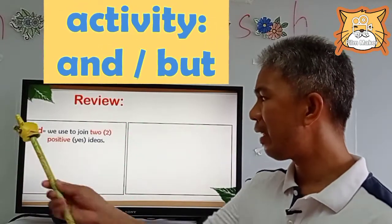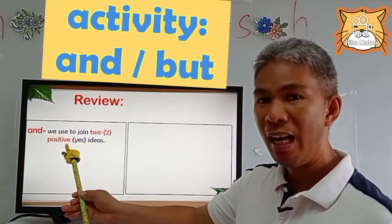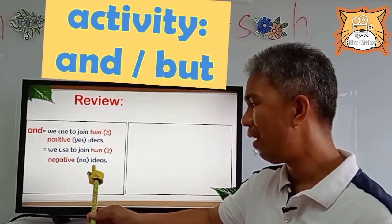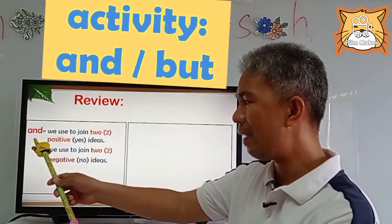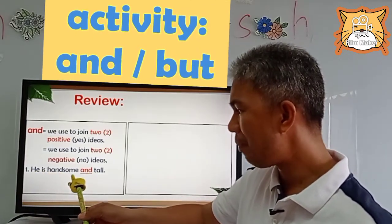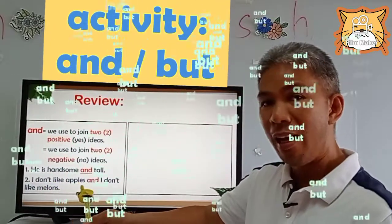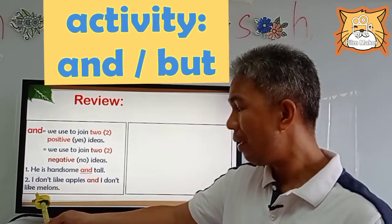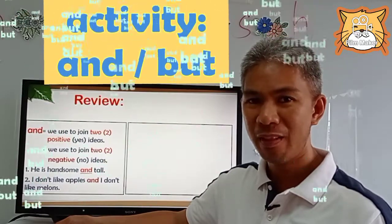So we are going to review first: 'and.' We use 'and' to join two positive ideas. We also use it to join two negative ideas. So let's use 'and' in sentences. Number one: He is handsome and tall. Handsome and tall — they are positive ideas. Number two: I don't like apples and I don't like melons. I don't like apples, I don't like melons — they are negative ideas. Do you understand?